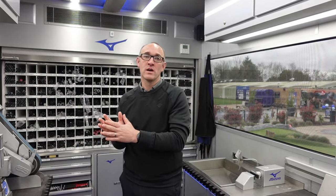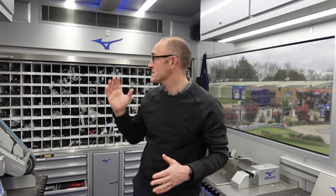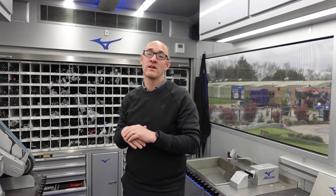So guys, there you go — that is a tour of the Mizuno Tour Truck. Big thanks to Joe for showing us around. If you haven't visited any of our stores, we do fit Mizuno 365 and we build for Mizuno as well. We've got the heads in our build centre, but this place is certainly impressive. What a truck.